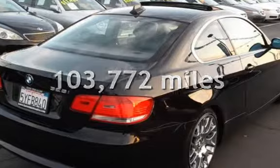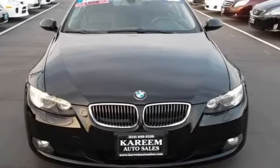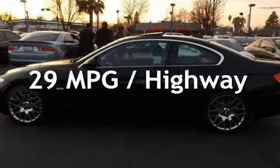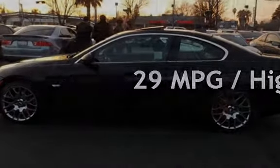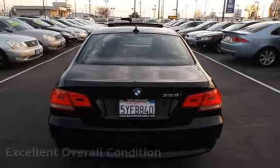This BMW has less than 104,000 miles on the odometer. Estimated fuel economy for this vehicle is 21 miles per gallon in the city and 29 miles per gallon on the highway. This vehicle is in excellent overall condition.